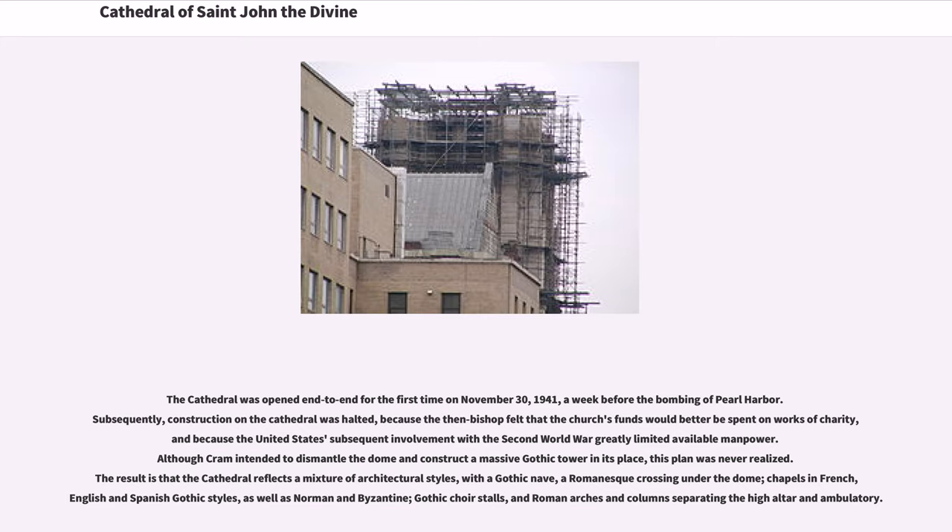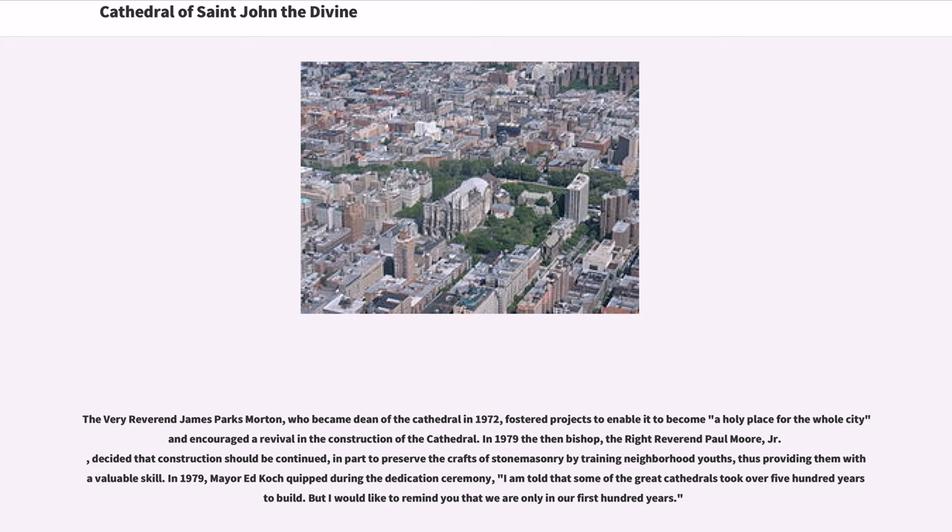The Very Rev. James Parks Morton, who became dean of the cathedral in 1972, fostered projects to enable it to become a holy place for the whole city and encouraged a revival in the construction of the cathedral.